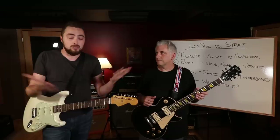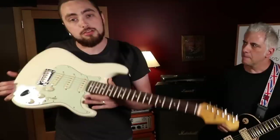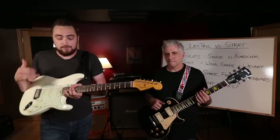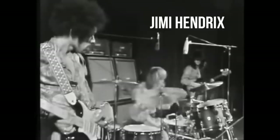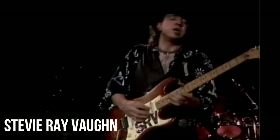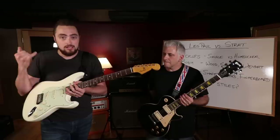Stratocasters traditionally come with a three single coil design which are switched with a five-way blade switch. I like this pickup configuration because I find it to be pretty versatile, and the Strat has been used on a ton of iconic guitar recordings. So if you want that Strat tone, it helps to have the three single coil design.